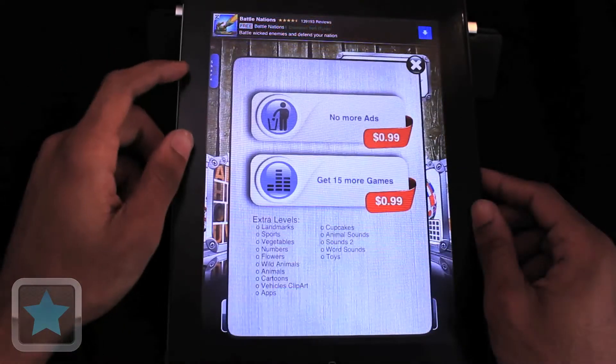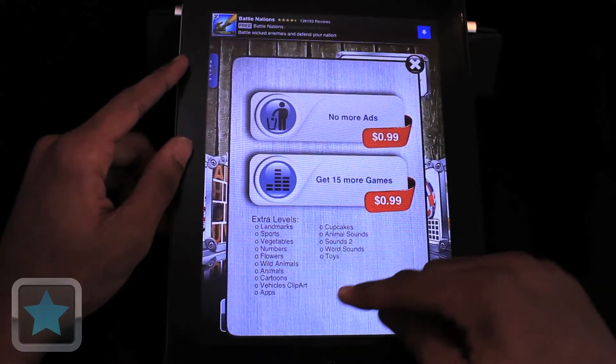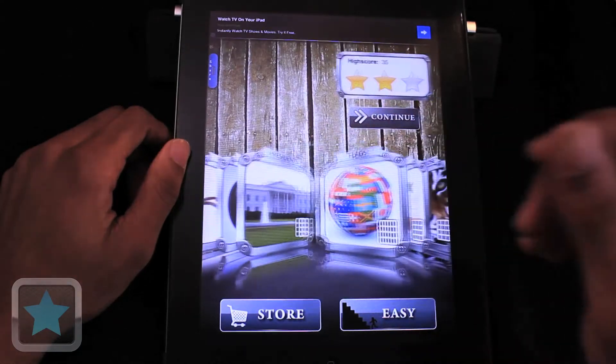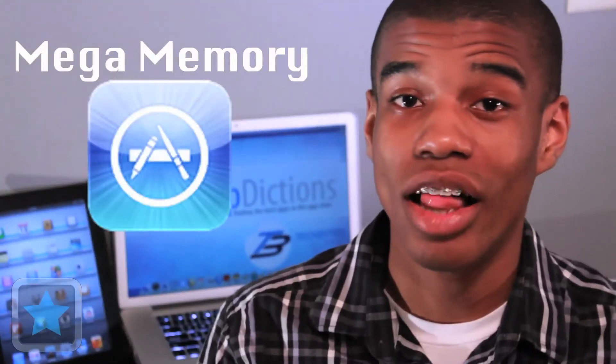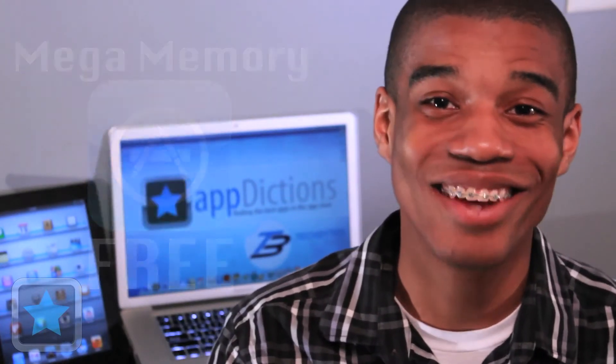And with options available to remove ads and add extra levels for 99 cents each, Mega Memory can quickly become a fun favorite for you to play on your device. Mega Memory is available in the App Store for all iOS devices for absolutely free and is a cool game that I think you should check out today. Thanks for joining me on Appdictions.com and until next time, happy playing.